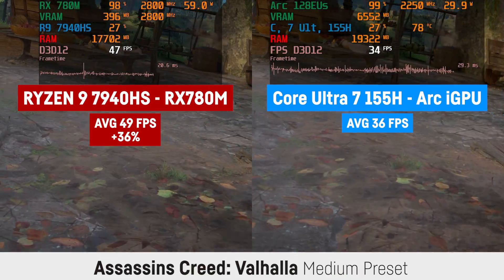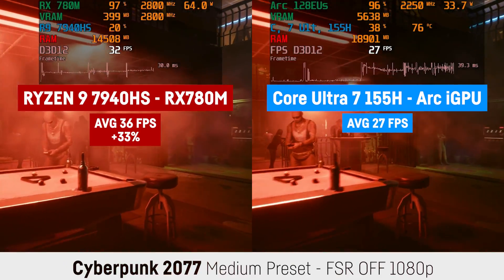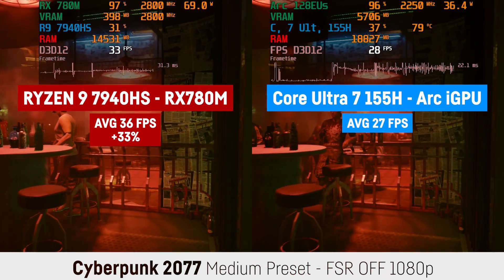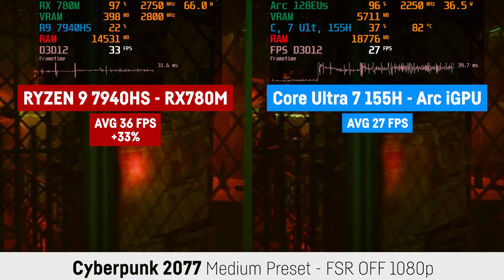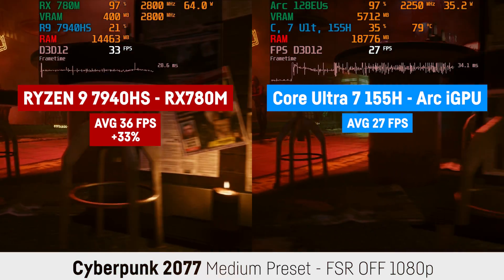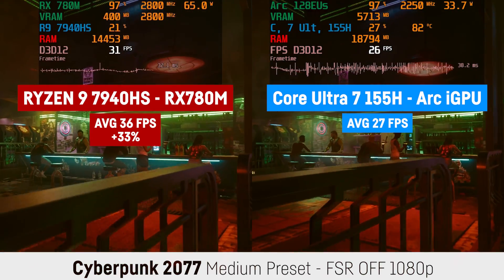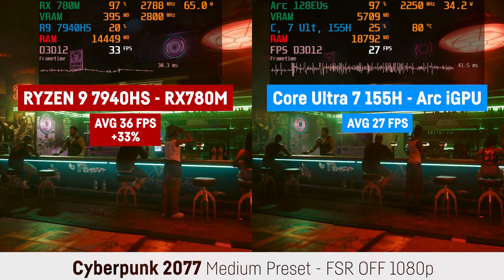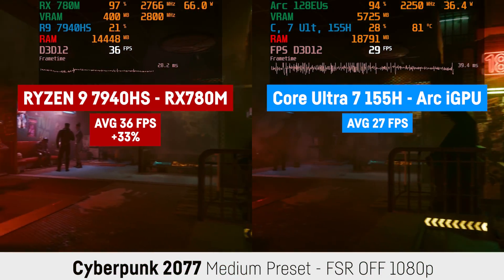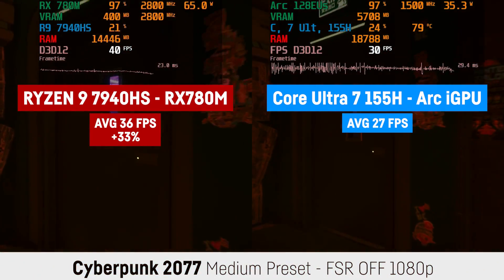The frame time graph also seemed to be quite a bit more flat for the AMD system. In Cyberpunk 2077 the Intel chip didn't really shine in that aspect either, with a lot of spikes and an average of 27 FPS versus 36 FPS for the RX 780M at 1080p and medium settings without any FSR or XeSS activated — a difference of 33% and a clear win for the AMD chip once more.